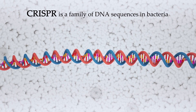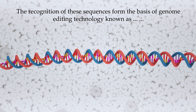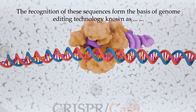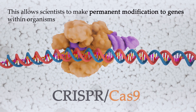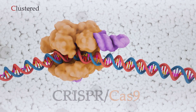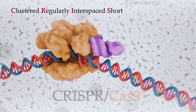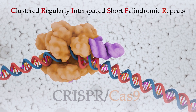CRISPR is a family of DNA sequences in bacteria. The recognition of these sequences forms the basis of genome editing technology known as CRISPR-Cas9. This allows scientists to make permanent modifications to genes within organisms. CRISPR stands for Clustered Regularly Interspaced Short Palindromic Repeats, which describes the pattern of the DNA in these particular sequences.